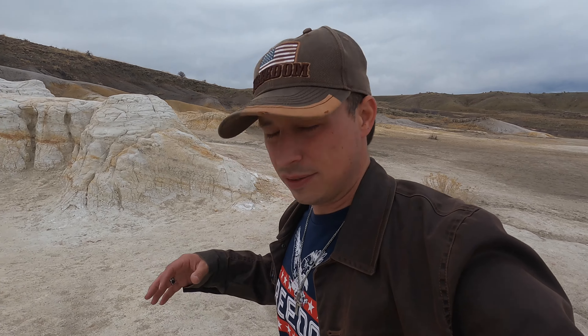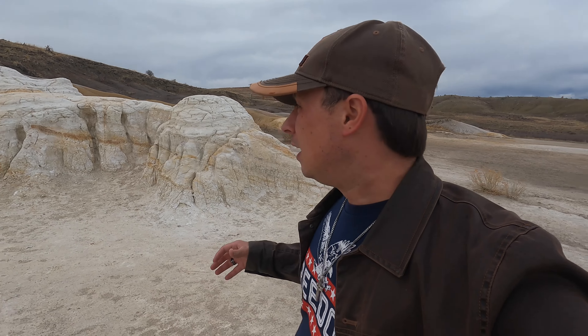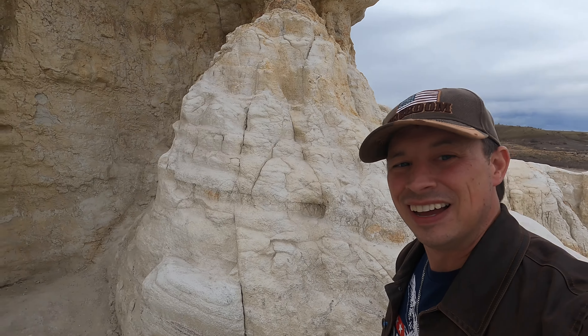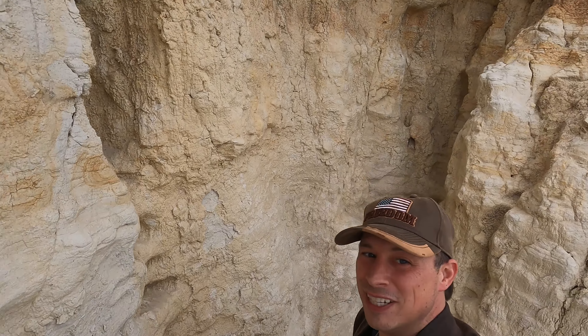We're now down into the formation pits and we're going to get up close with these. Check this out. How about that? Let's see what's inside the formation cave.